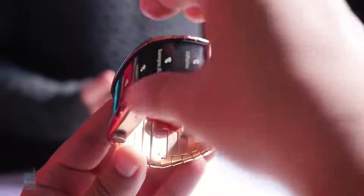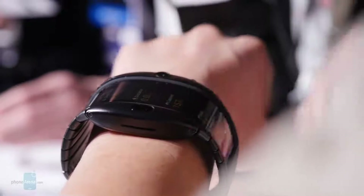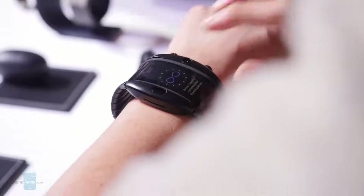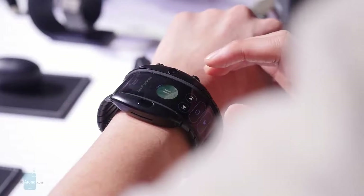However, as confident as the Alpha looks, it couldn't convince us in the usability of the wrap-around form factor. Perhaps some other company could one day make it work, but for now the Nubia Alpha is more like an interesting proof of concept rather than a fully realized commercial product.